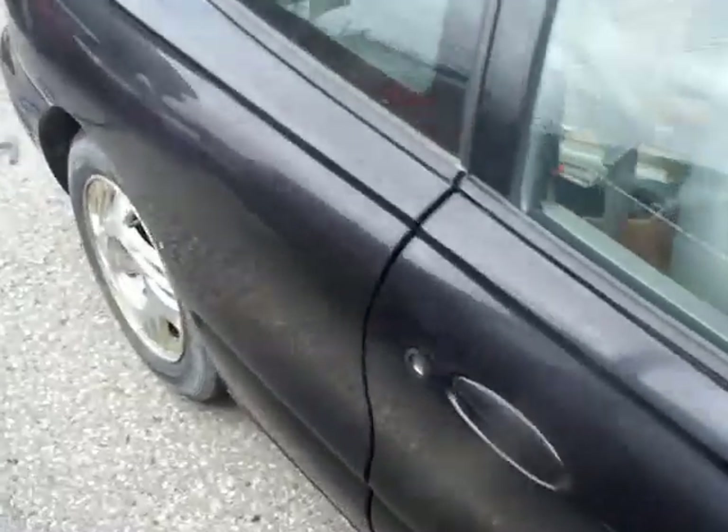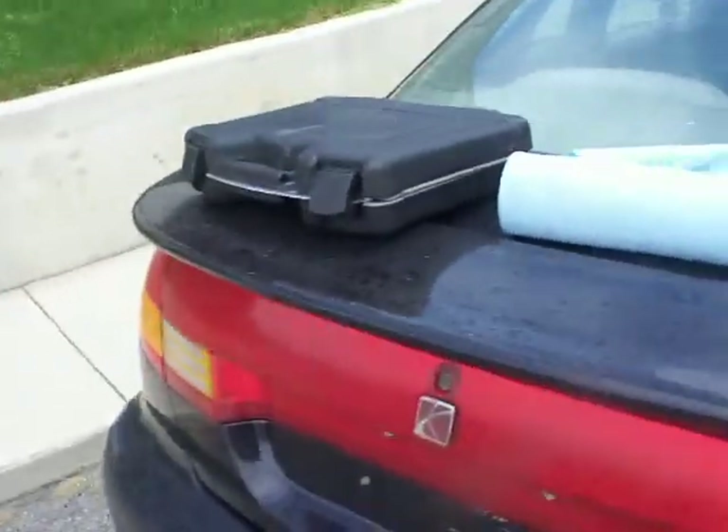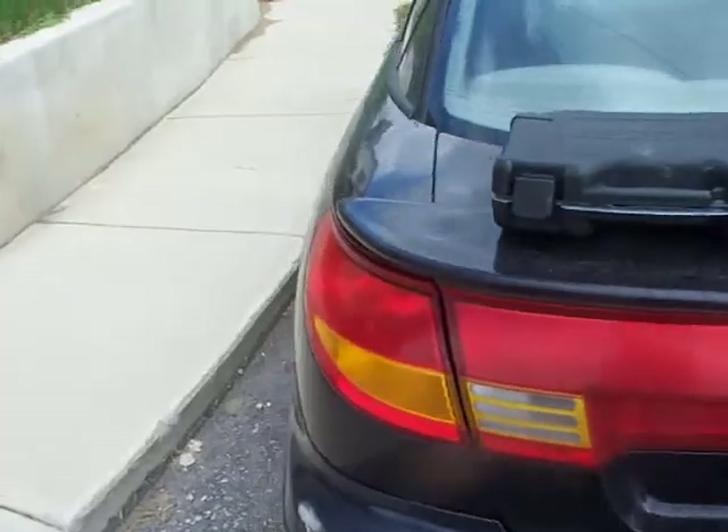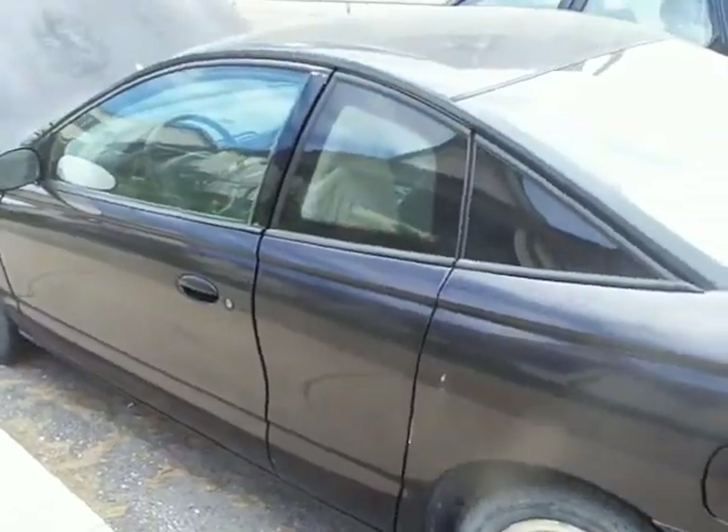I'm going to miss it. I had this car for about three years — it was a good car. I only paid $400 for it and put some work into it. Not bad.